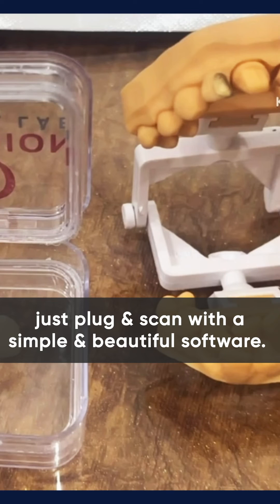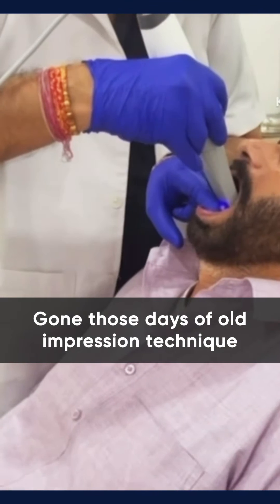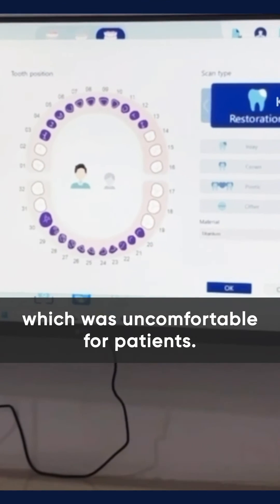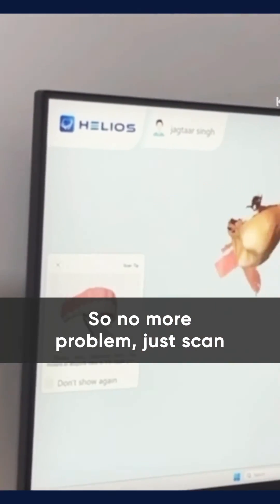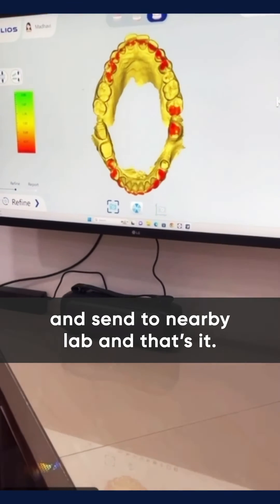Just plug and scan with a simple and beautiful software. Gone are those days of the old impression technique which was uncomfortable for patients. No more gagging problem — just scan and send to the nearest lab and that's it.